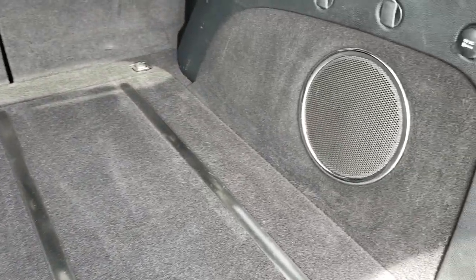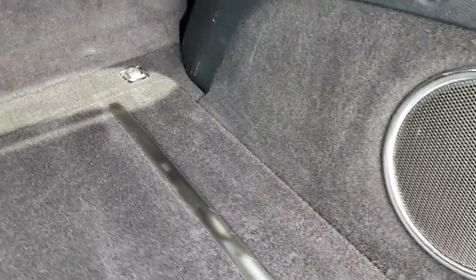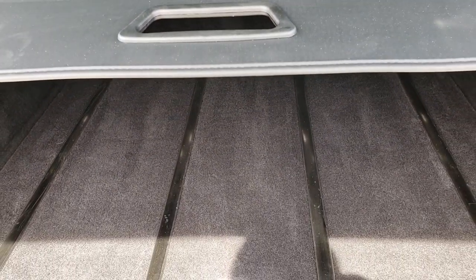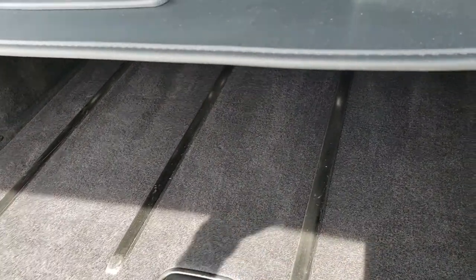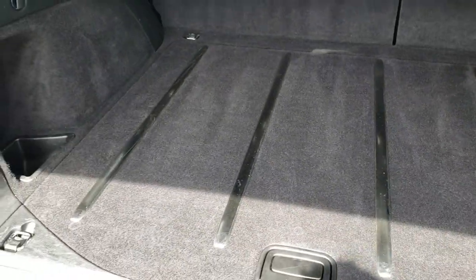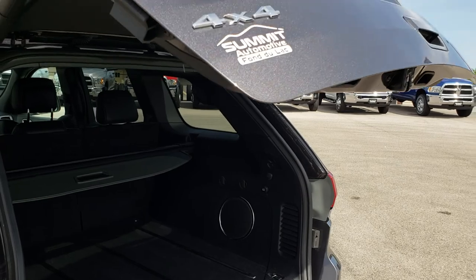The back storage area is very clean as well — no rips or tears in the carpeting — and it does have the Harman Kardon sound system with the factory subwoofer. This one has the sun shade, which is a really nice feature. It keeps the sun off your groceries and whatnot, but it also acts as a safety and anti-theft device — people can't see what's underneath the shade, out of sight, out of mind. Press that button and it will beep at you three times and then come on down.